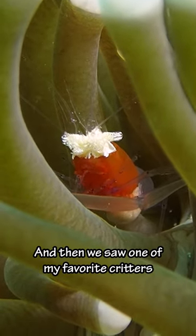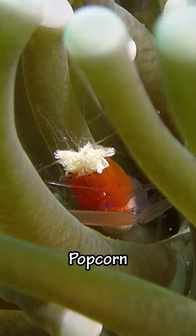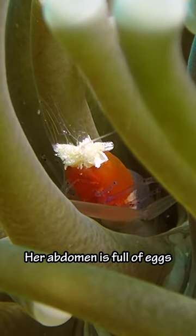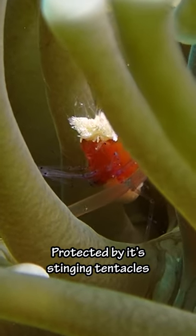And then we saw one of my favorite critters, a crown shrimp, or popcorn shrimp, because their head looks like a piece of popcorn. If you look closely, her abdomen is full of eggs. She lives deep in the sea anemone, protected by its stinging tentacles.